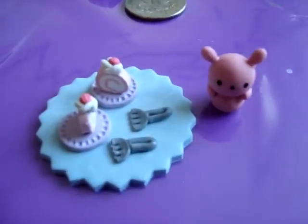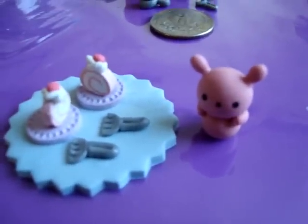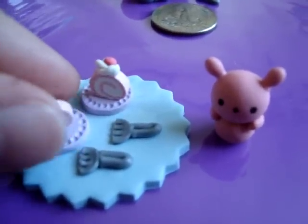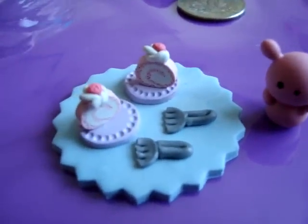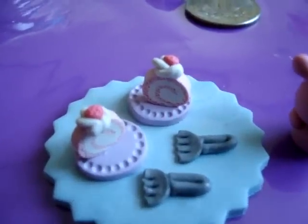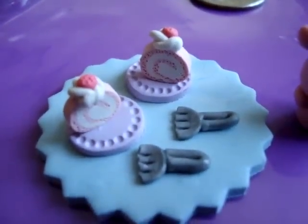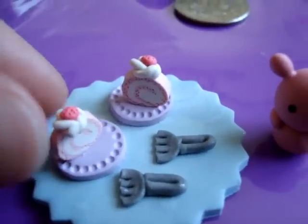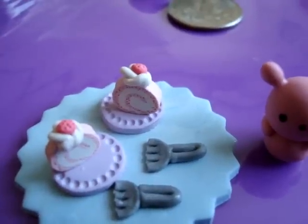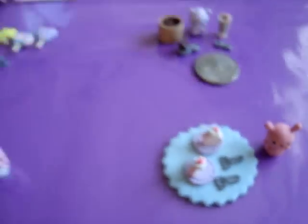The last set is this bunny set. It comes with a pink bunny with a tray, two cake rolls, purple plates, and forks. The cake roll is textured, if you can see, as well as the plate. All of the pieces do come off as well, so you can move it and set it up however you please.